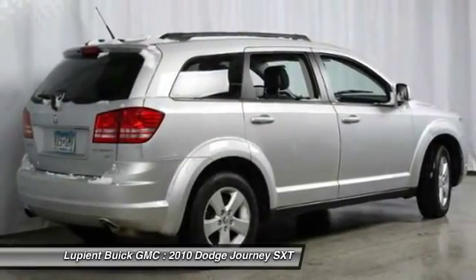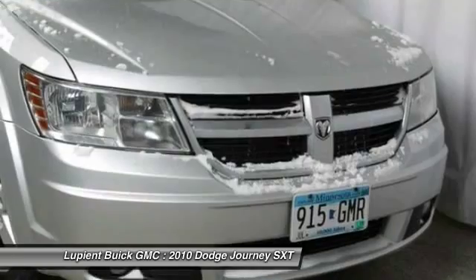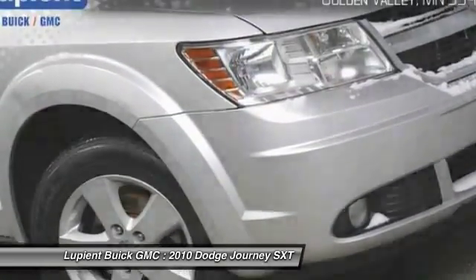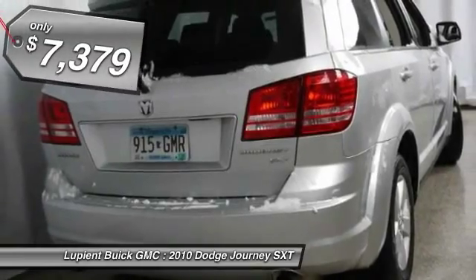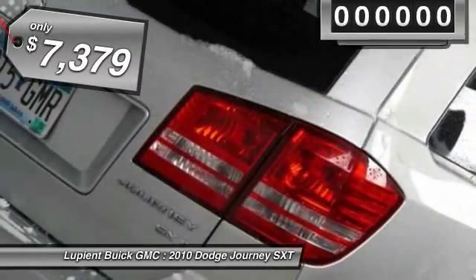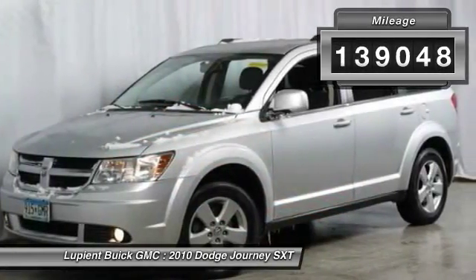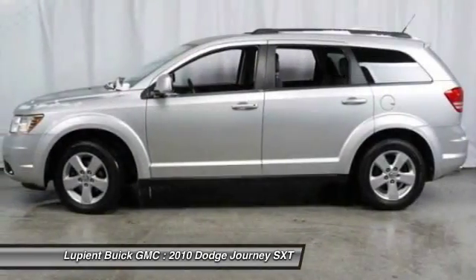The Journey's optional third row seat along with innovative features like a chilled beverage cooler and in-floor storage bins make it a good and affordable alternative to a traditional minivan, priced below $10,000. This vehicle has less than 140,000 miles. Come take a test drive today.